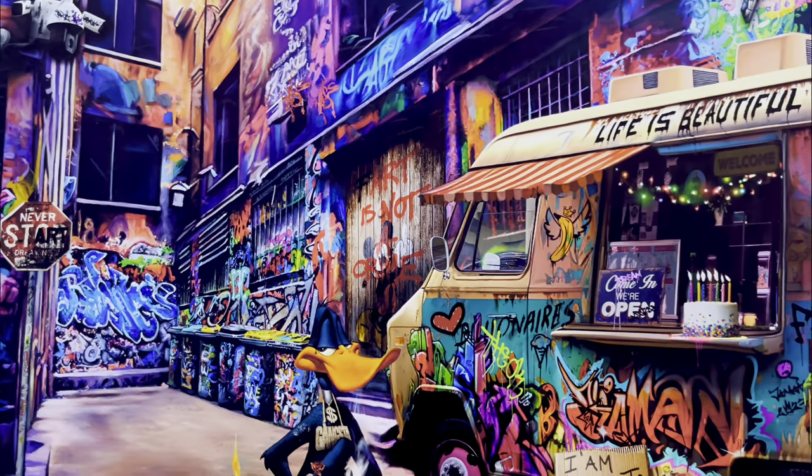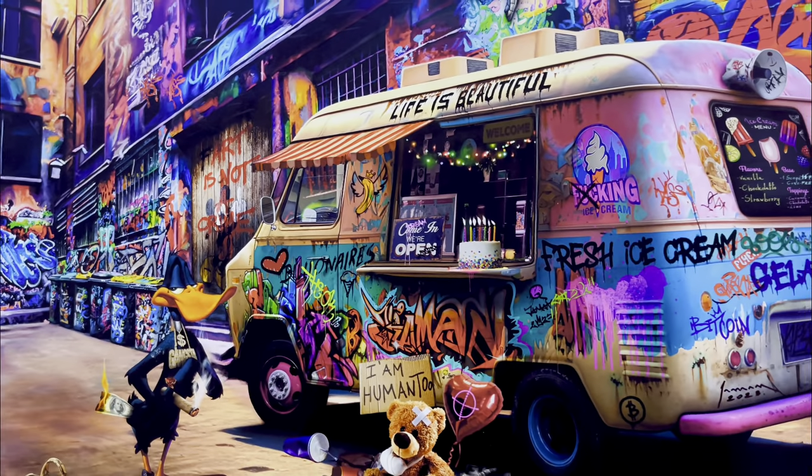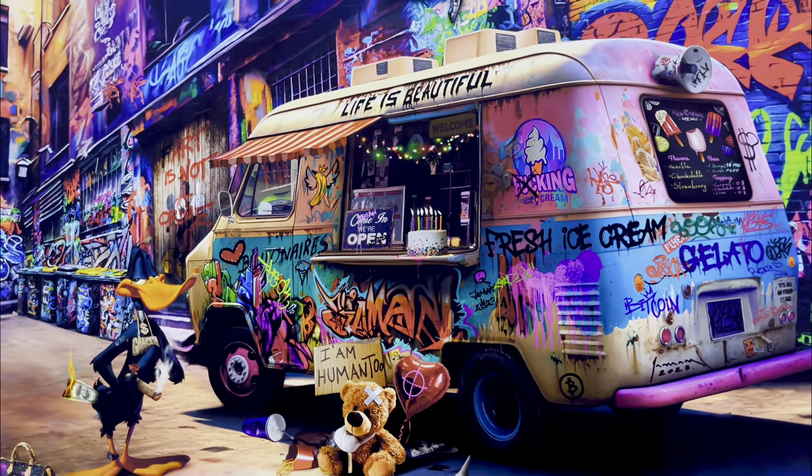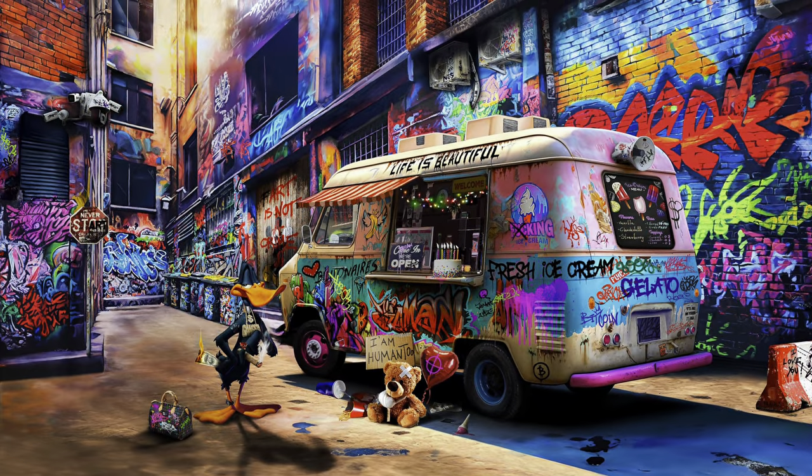Each view brings a fresh perspective, keeping the intrigue alive and captivating. This piece is not just a painting — it's an ongoing exploration of dreams, humor, and the complexities of our world.